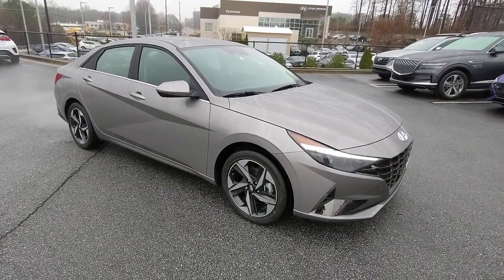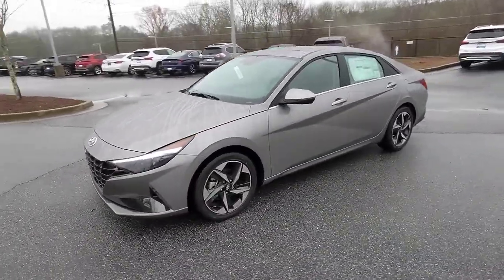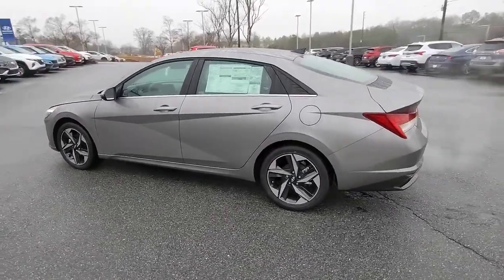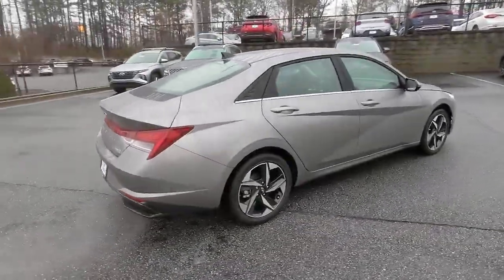Get acquainted with the 2023 Hyundai Elantra. Make a fresh start every day in this modern, tech-savvy Elantra. With svelte styling, loads of driver-focused tech, fuel-efficient performance, and a suite of the latest safety features, this smart, compact sedan brings new energy to every drive.